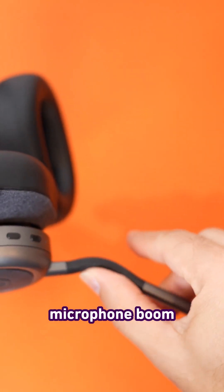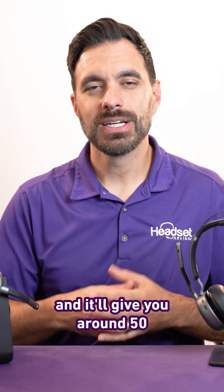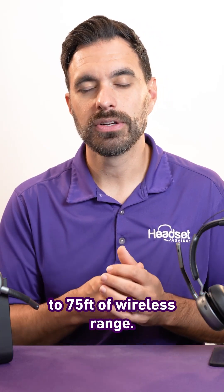There's a new gooseneck microphone boom, which is super bendable, powered with Bluetooth version 5.4, and it'll give you around 50 to 75 feet of wireless range.